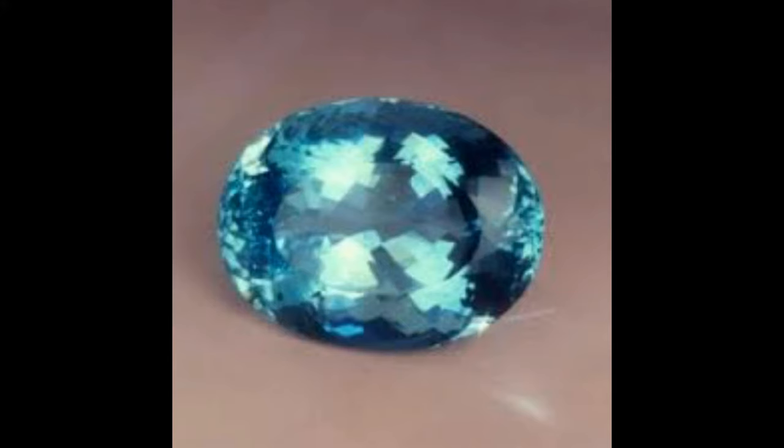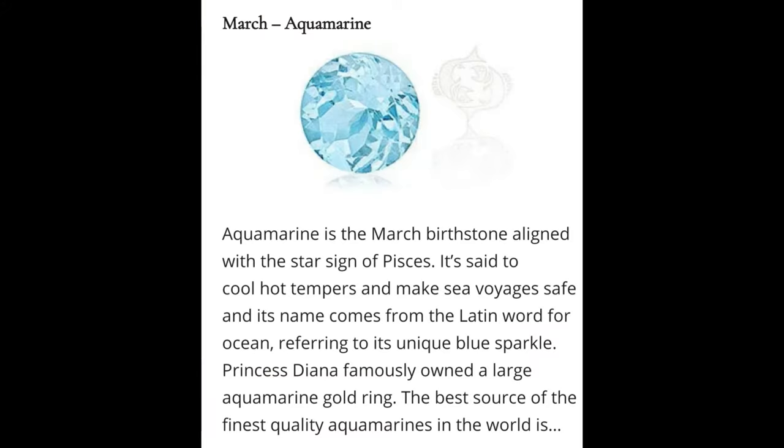Geological information: Aquamarine, from the Latin aqua marina meaning 'water of the sea,' is a blue or cyan variety of beryl. It occurs at most localities which yield ordinary beryl. The gem gravel placer deposits of Sri Lanka contain aquamarine. Clear yellow beryl such as that occurring in Brazil is sometimes called aquamarine chrysolite.